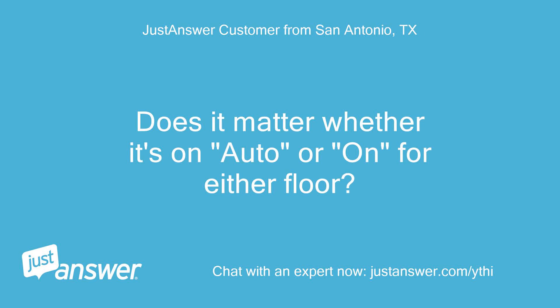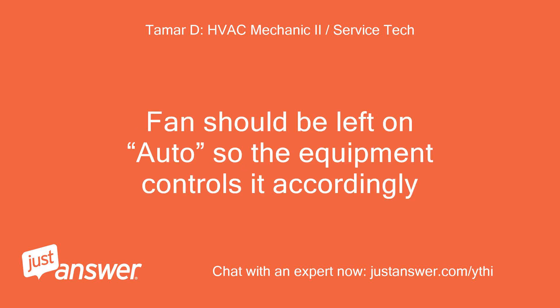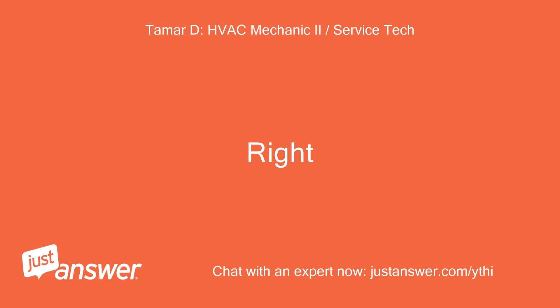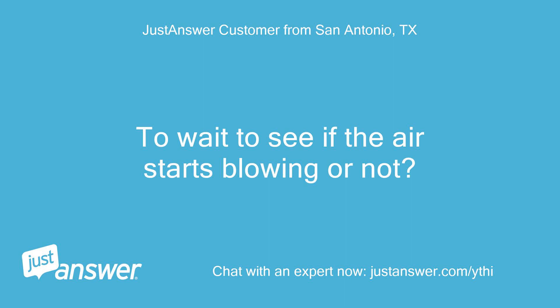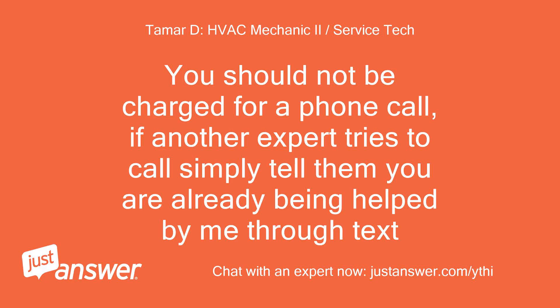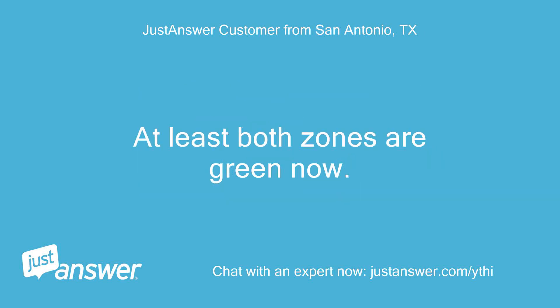Does it matter whether it's on auto or on for either floor? Fans should be left on auto so the equipment controls it accordingly — for both thermostats, correct? Right. How long do you think it's worth waiting to decide if I need to call a technician to look at the thermostat, zone controller, or damper motor? Is there a way to confirm that I won't be charged for a phone call? You should not be charged for a phone call. If another expert tries to call, simply tell them you are already being helped through text. At least both zones are green now.